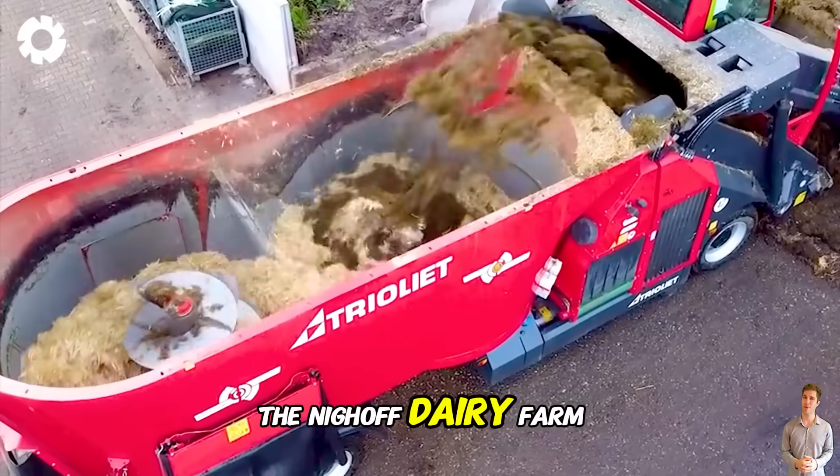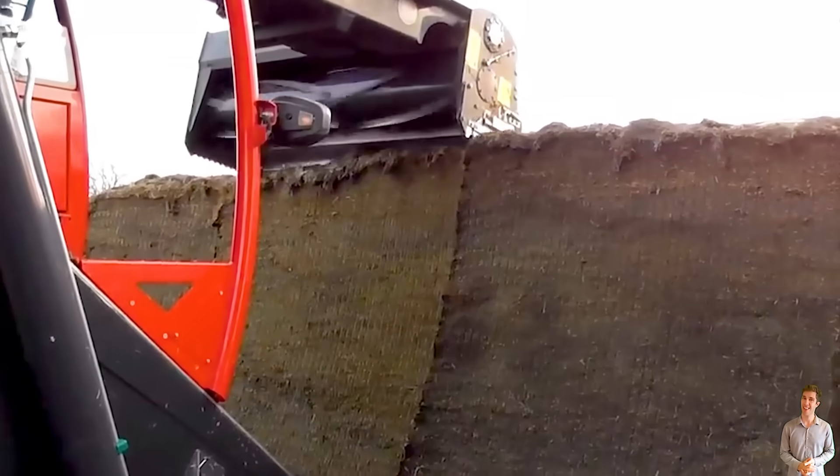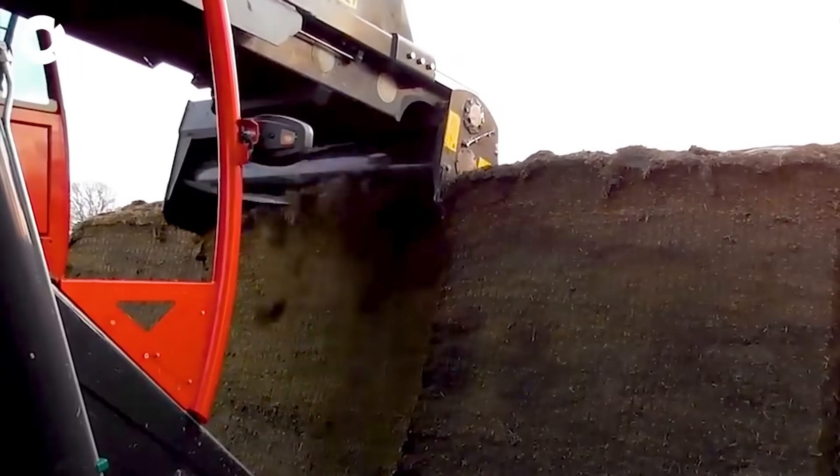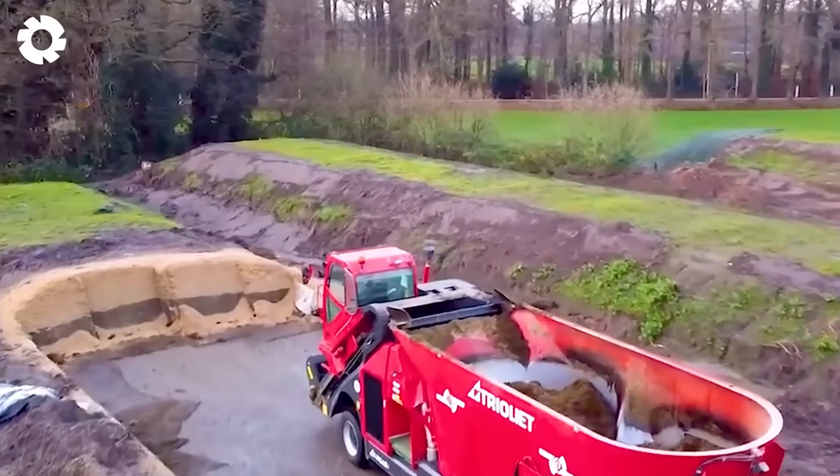At the Nyhof Dairy Farm, cutting, mixing, and feeding silage to cattle is done with the Trioliet Triotrack 2-2000 self-propelled TMR mixer. The machine has a powerful engine with a capacity of 200 horsepower, helping to operate stably and efficiently, saving time and effort.